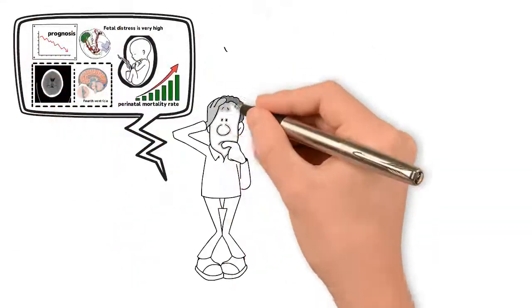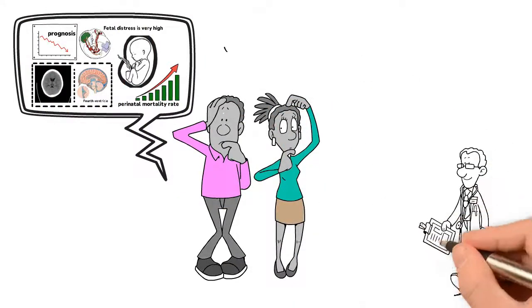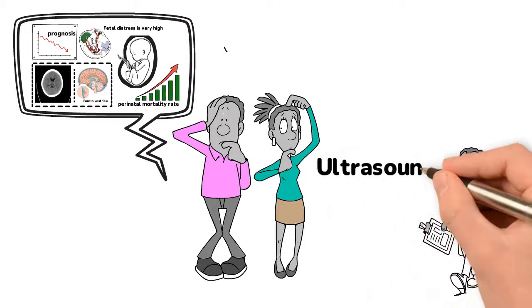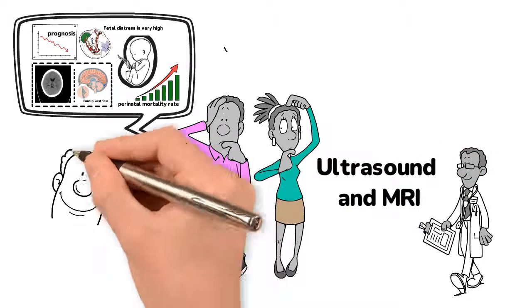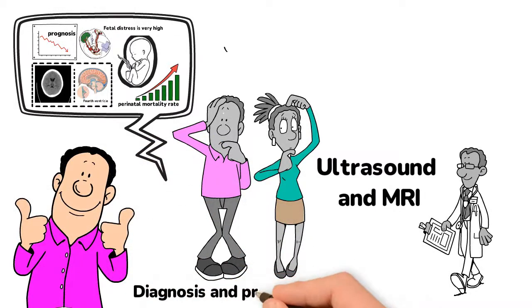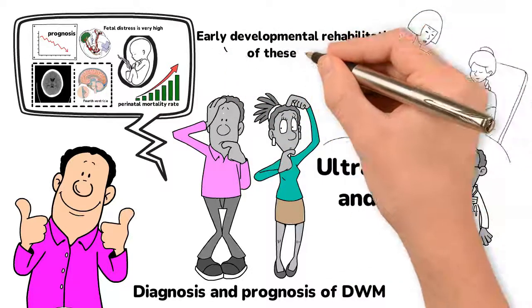All of this can be emotionally debilitating to the parents and the family as a whole. Therefore, the treating physicians and radiologists require a thorough assessment with ultrasound and MRI as core radiological modalities to establish an early and accurate diagnosis and prognosis of DWM, which will aid in the prompt management and early developmental rehabilitation of these neonates.